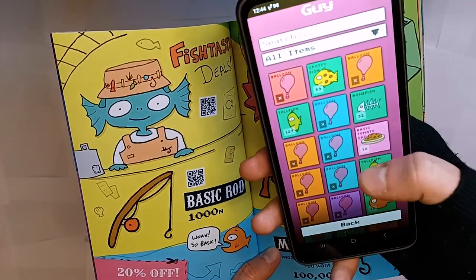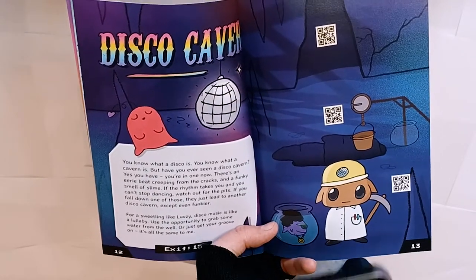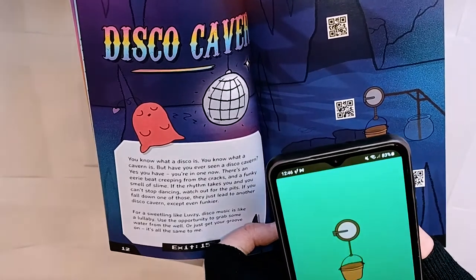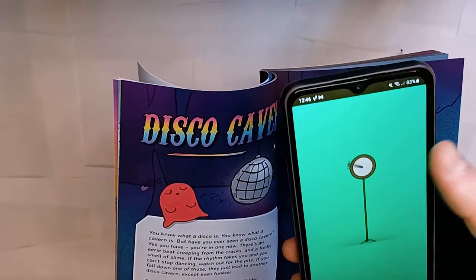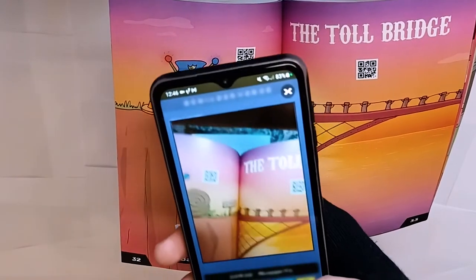There's something really cool — the game has its own QR code reader, and this serves three benefits. Number one: the QR codes can be simpler, because they don't have to store the whole URL; they just store a little code — some letters and numbers. That makes them smaller and easier to read.